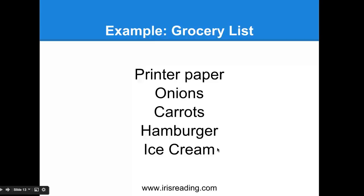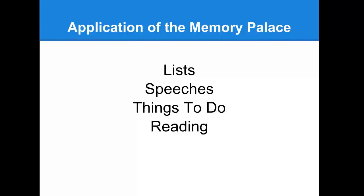So to recap: you walk to the front door and see paper plastered all over the door, then enter the hallway and fight a giant onion, then enter the living room and see a carrot jumping up and down on your couch wearing a sombrero, and then a Big Mac sitting next to the fireplace eating ice cream. You can use this method for a variety of lists, speeches, names, or things to do. I like to use this strategy when reading to recall the various ideas that were presented.